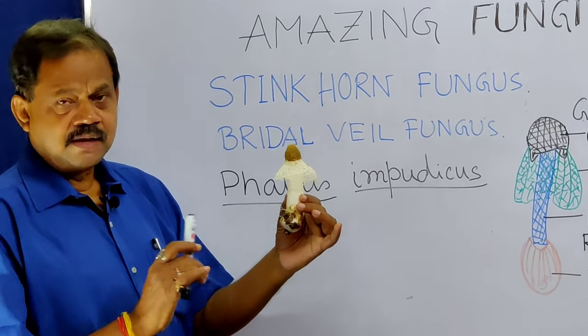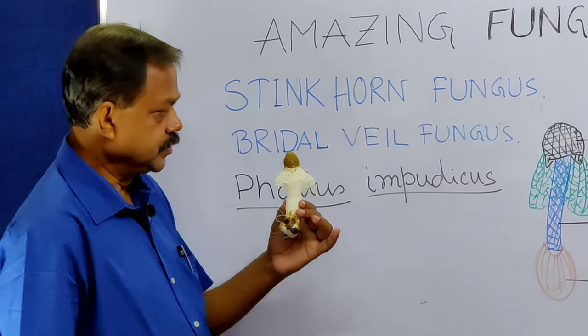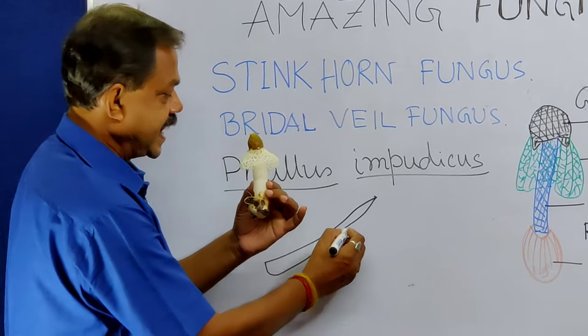It comes under Basidiomycetes, and its main body is this type of hypha or filamentous structure, and this is haploid.